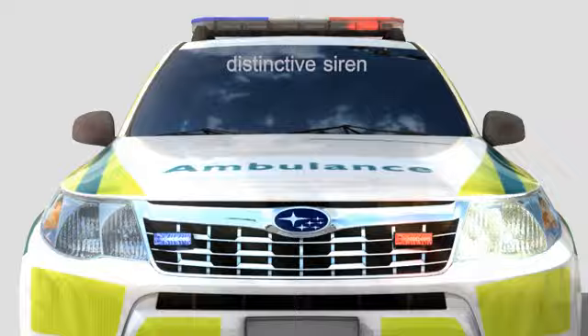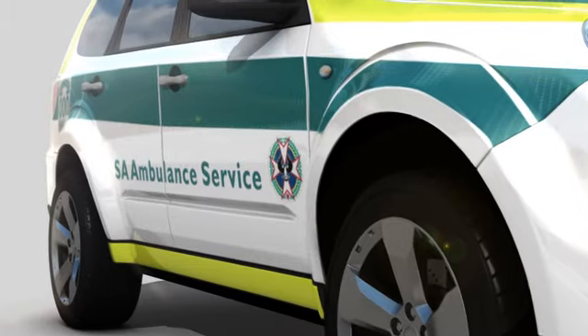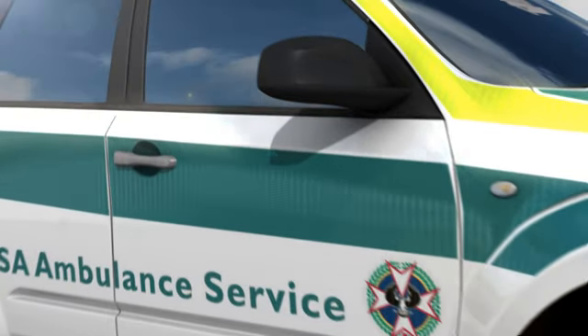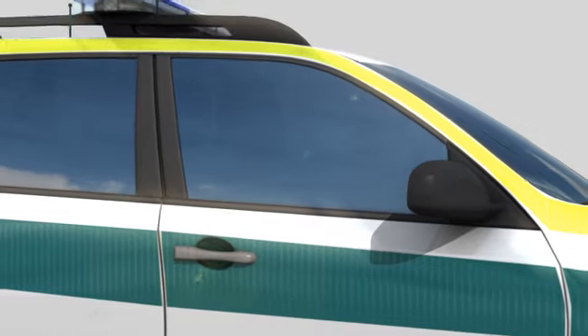The siren sounds different from a normal ambulance too, with a more distinctive sound to get your attention. And they're more agile to manoeuvre through traffic. But the most important thing is the paramedic in the front seat — these are highly trained medical professionals on their way to save a life, and they need your help.